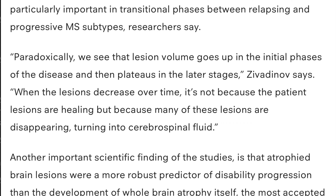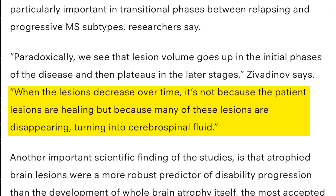One quote from it says: when the lesions decrease over time, it's not because the patient is healing, but because many of the lesions are disappearing, turning into cerebrospinal fluid.